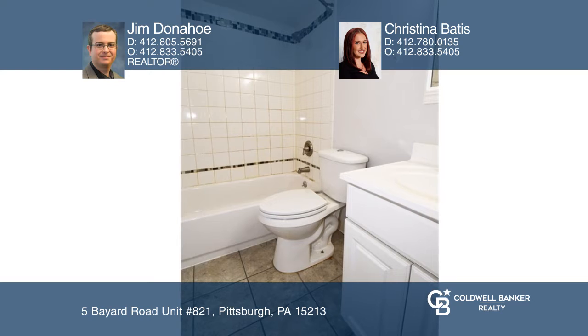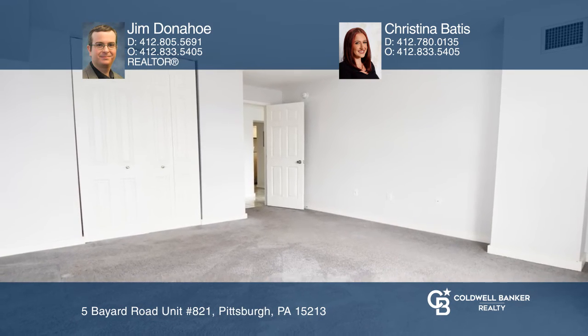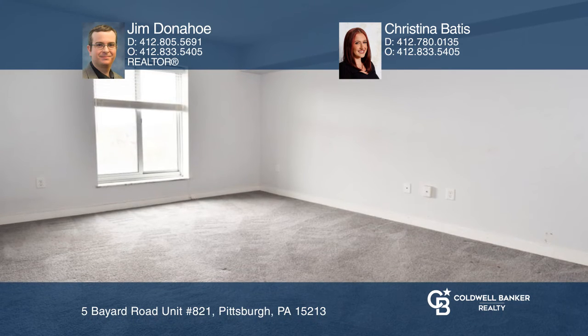This building offers security, laundry facilities, a gym, a party room, and more. Internal parking is available and there's an on-site property manager.